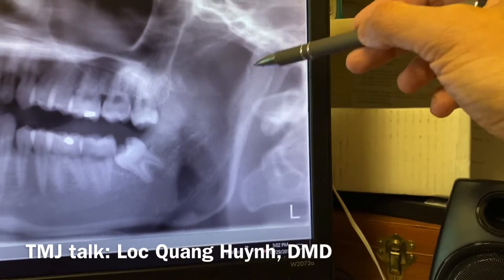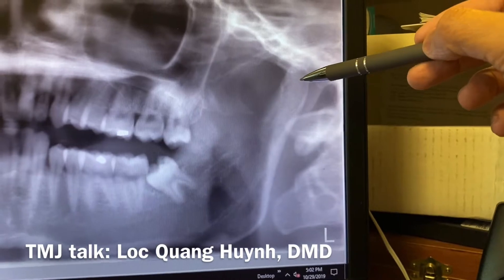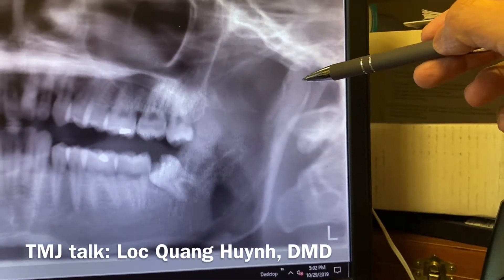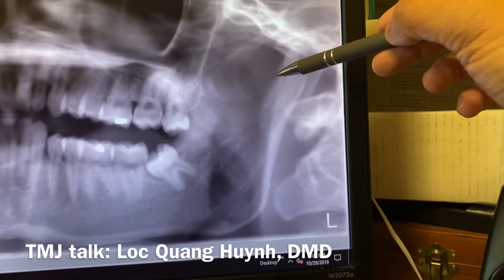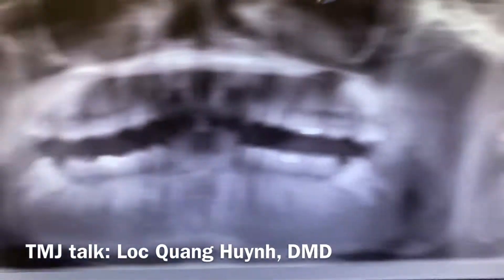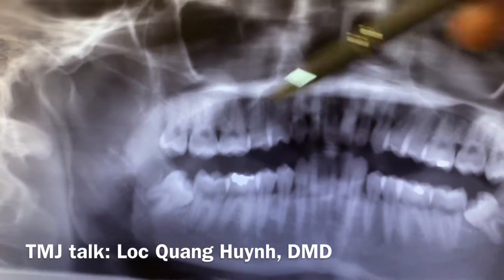So I asked him the question: do you probably chew more on the right side than the left side? And it's true — he said yeah, he doesn't like to chew on the left, he likes to chew more on the right side. So this is the reason why the left condyle is very narrow compared to the very nice rounded right side condyle.